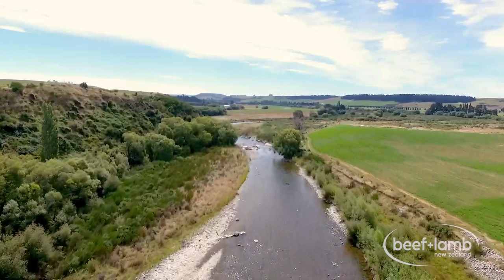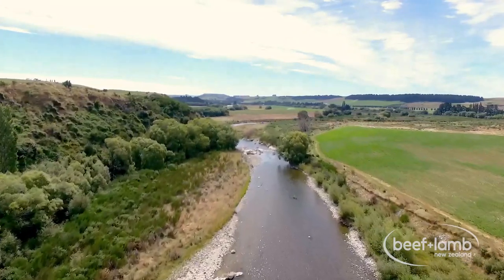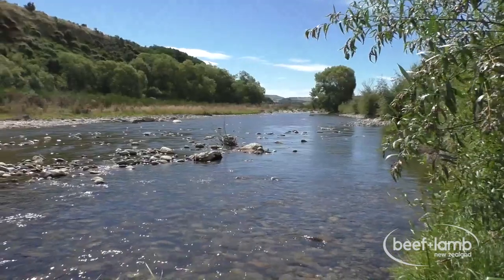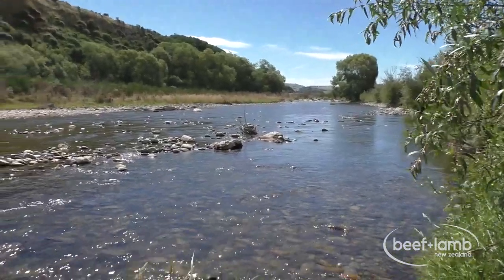I'm the chairman of NOSLAM, or the North Otago Sustainable Land Management Group. We got that group going about six years ago and we were involved in the Kakanui Community Catchment Project, which was looking at biodiversity on the Kakanui River.